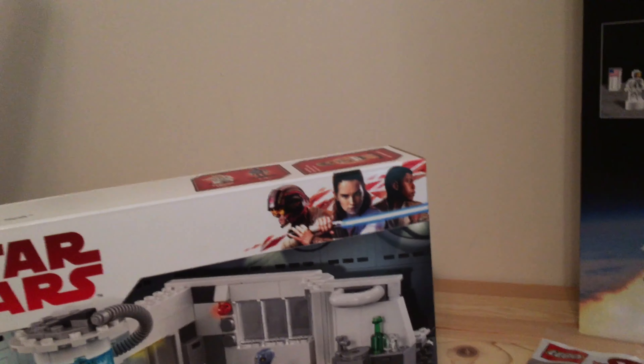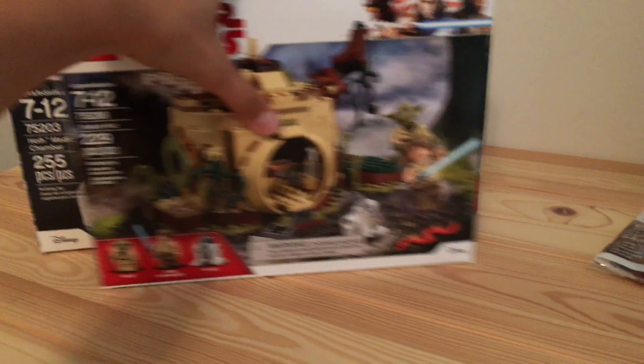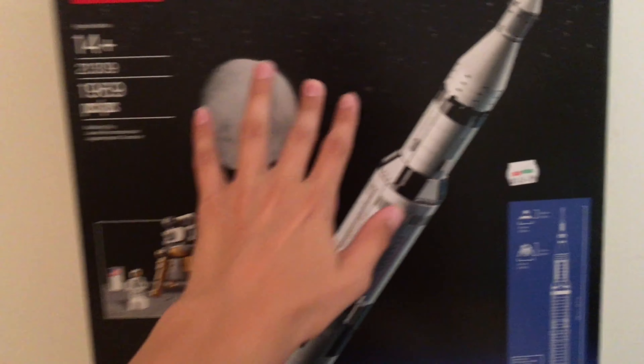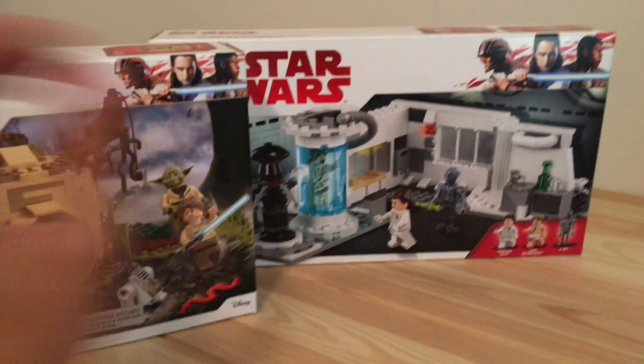Last but not least in this Walmart bag, we have Yoda's Hut. By now if you've not seen the review, please make sure to go check it out. This will also be speed built on the speed build channel. I got this one for $24 as well, so make sure to go check that out and subscribe so you're notified every time I upload.